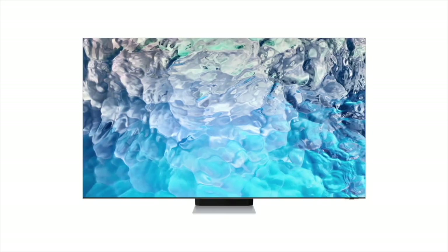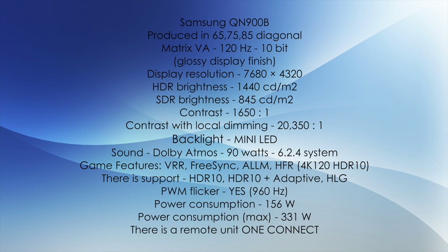The next model is called Samsung QN900B. This is the flagship 8K TV this year, made in 65, 75, and 85-inch diagonals, VA 120Hz 10-bit matrix, glossy display coating, 8K resolution. HDR brightness is 1440 candela, SDR brightness 845 candela, contrast 1650:1, local dimming contrast 20,351:1, mini LED backlight as in previous 2021 models, Dolby Atmos 90W sound, 6.2.4 system. Significantly, this TV also has a one-connect remote unit.